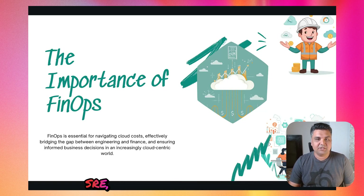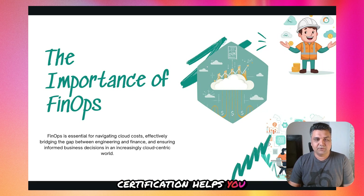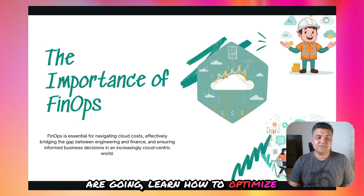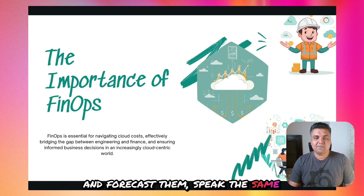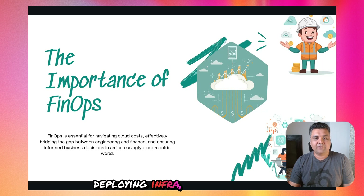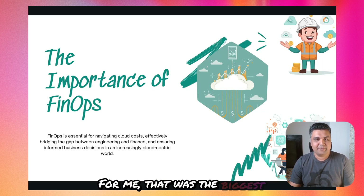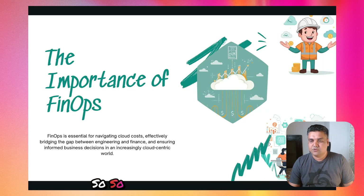If you are a cloud engineer, SRE, platform engineer, or even a product manager, this certification helps you understand where your cloud costs are going, learn how to optimize and forecast them, speak the same language as finance, and show that you're not just deploying infrastructure — you understand the business impact behind it. For me, that was the biggest takeaway. It changed how I think about architectural decisions. It's not just about scaling — it's about scaling efficiently.